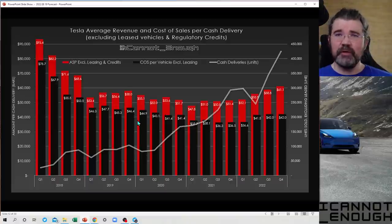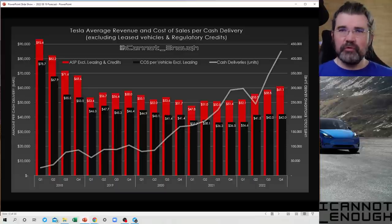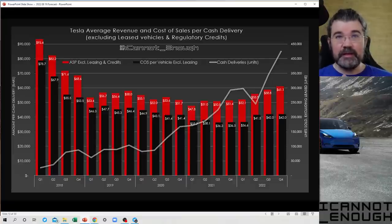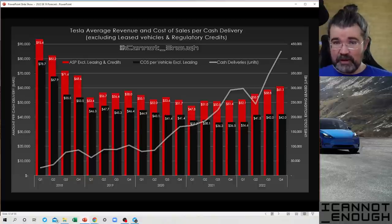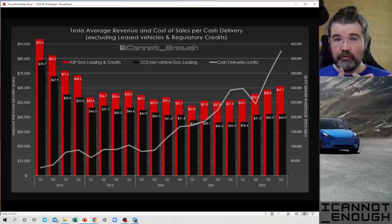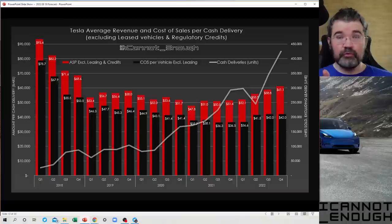The next chart I have for you got a makeover in this most recent forecast to make it easier to understand what's going on, because there is a lot here. The easiest place to start is the line. It had previously been shown as an area or mountain range, but I changed it to a line. It's just the cash deliveries — very similar to what we've seen already with deliveries charts, except this one excludes leased vehicles.